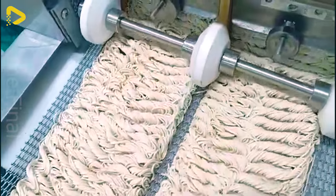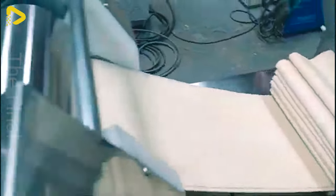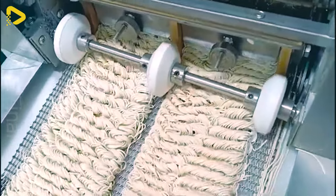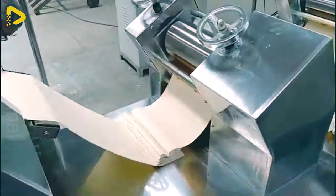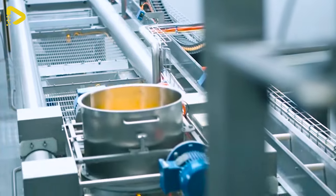Are instant noodles your go-to comfort food? Here's how they whip them up. The fully automated production line for tube noodles offers a breakthrough solution for crafting delicious, high-quality tube noodles.